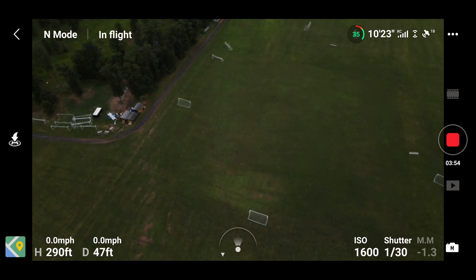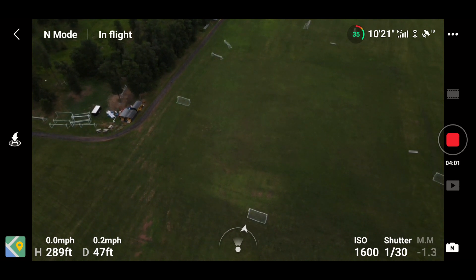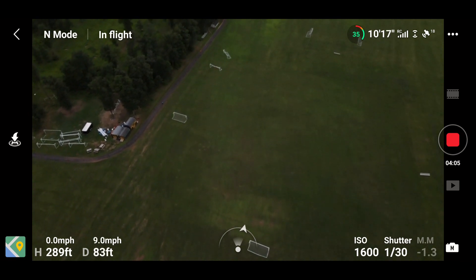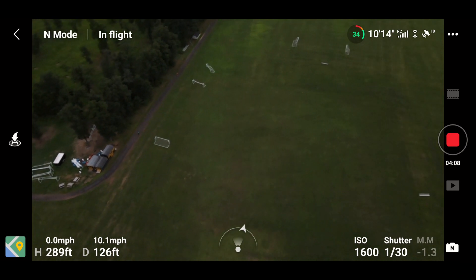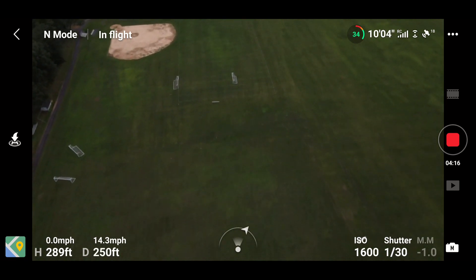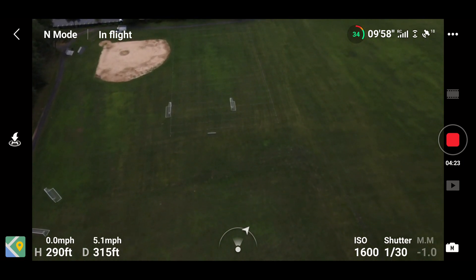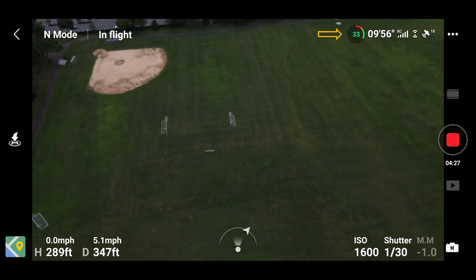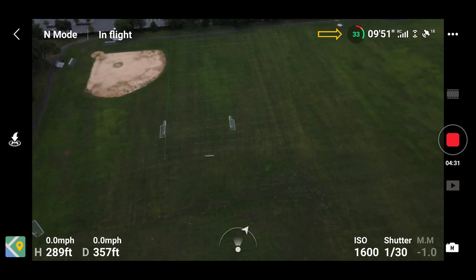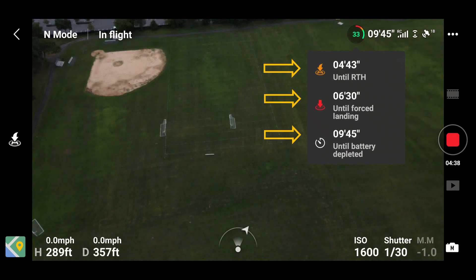Alright, so hey guys, welcome back to the channel. Right now I'm out testing the new update to the DJI Fly app for the Mavic Air 2. There are a few features they added — one being the battery warning. As you guys can see, it's in a circle now with an orange and red bar that goes around the circle. Once you tap on it, it shows you the return-to-home time, how much time you have left before it's forced to land, and how much time before the battery's dead — depleted, dropped out the sky.